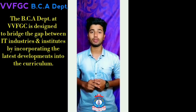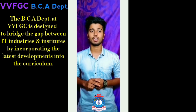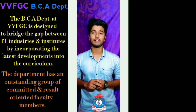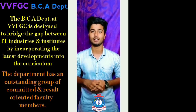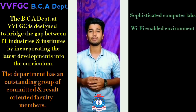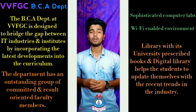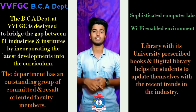The BCA department at VVFGC is designed to bridge the gap between IT industries and institutes by incorporating the latest developments into the curriculum. The department has an outstanding group of committed and result-oriented faculty members, sophisticated computer labs, a Wi-Fi enabled environment, and a library with prescribed books and a digital library to help students stay updated with the latest industry trends.